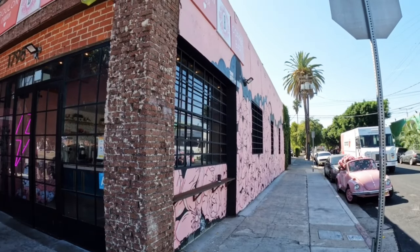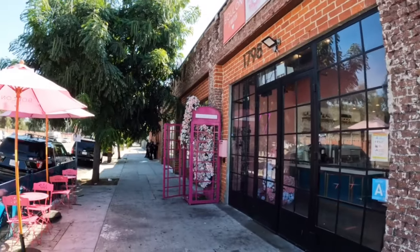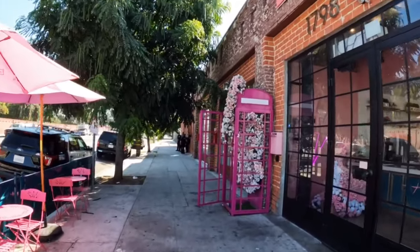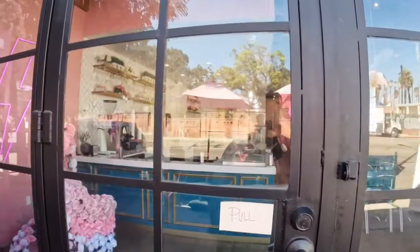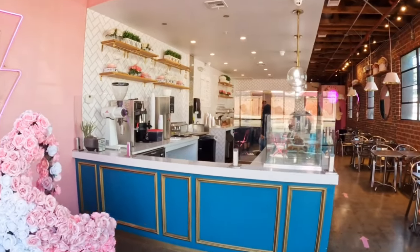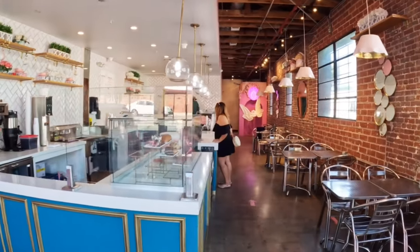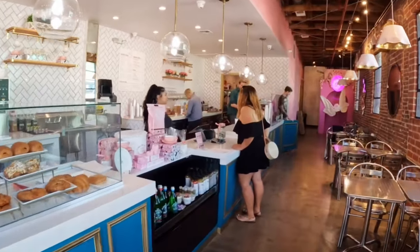For today's video we are here at a super cute, one of the most Instagrammable, photo-worthy cafes I've ever been to here in LA. It's called Boulon de Amor and it's located at Hancock Park, just past Koreatown and around the Miracle Mile area of Los Angeles.